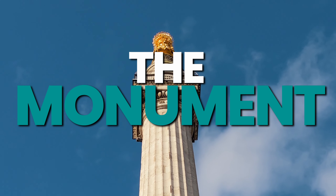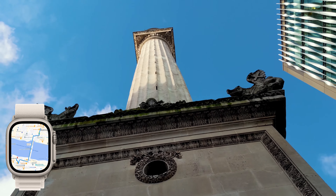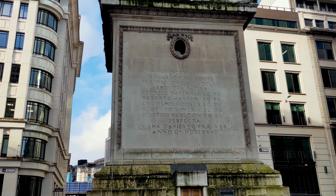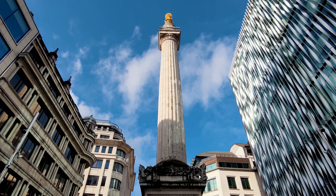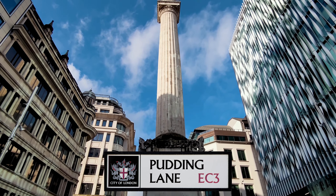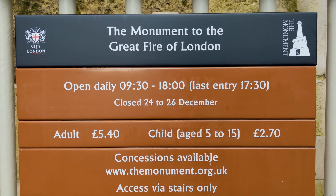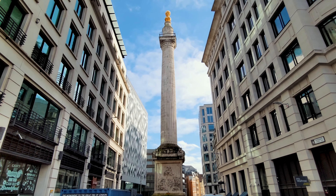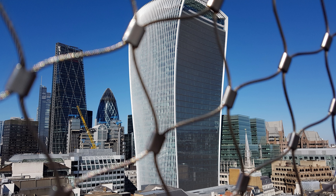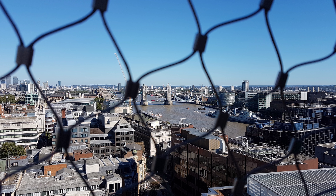London is a city that is steeped in history and culture, and it is home to some of the most iconic monuments in the world. The Monument in London is a particularly stunning and iconic landmark, constructed in 1671 to commemorate the Great Fire of London. It stands over 202 feet tall and is topped with a golden sphere, making it an impressive sight to behold. Its interior is open to the public, and visitors can climb the 311 steps to the top, where spectacular views of the city and the river can be enjoyed.